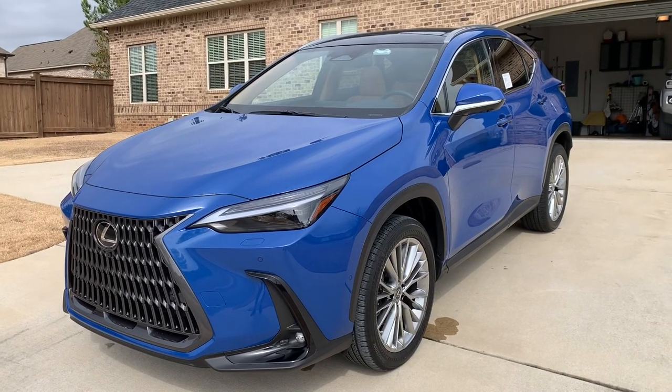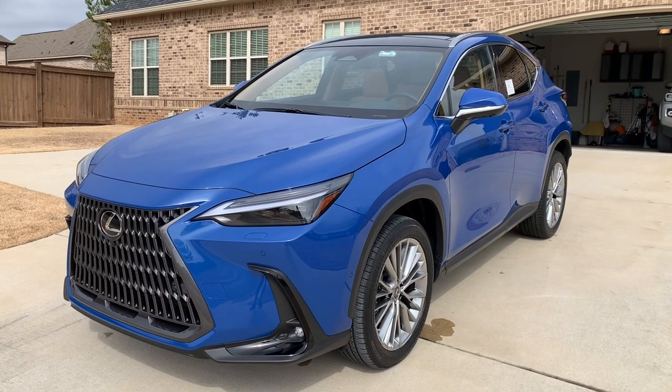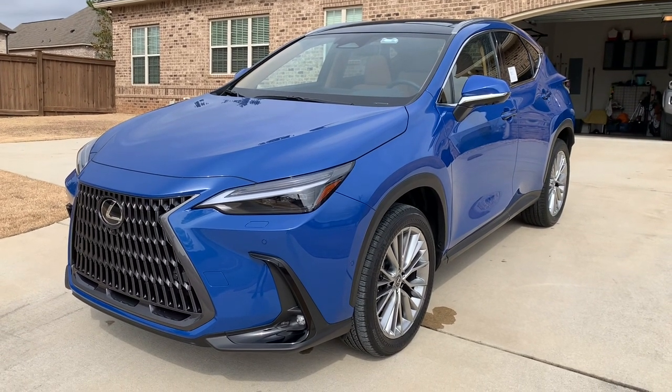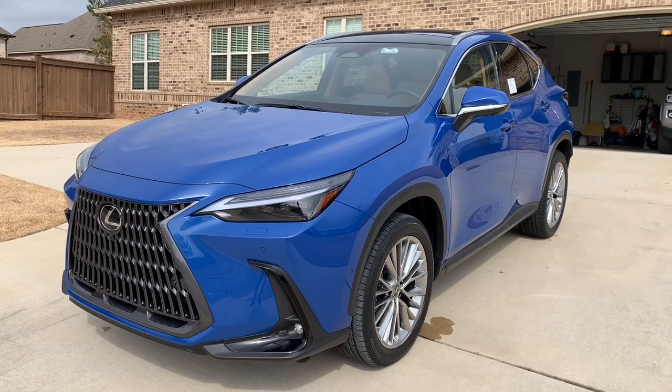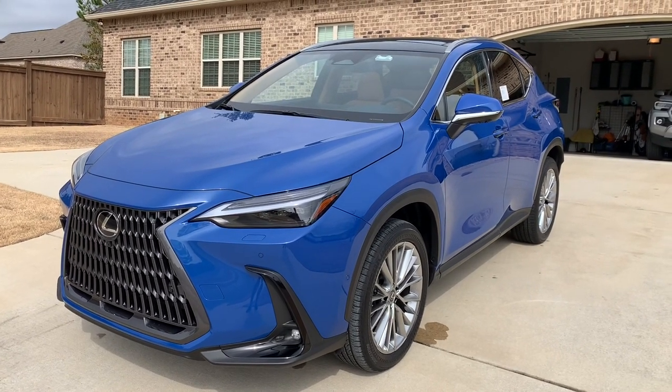Hey YouTube, it's Brooks and today we are back with another 2022 Lexus NX. Previously I've shown you the F-Sport when it was a pre-production model on the 350, and today I'm pleased to show you the 350 Hybrid.